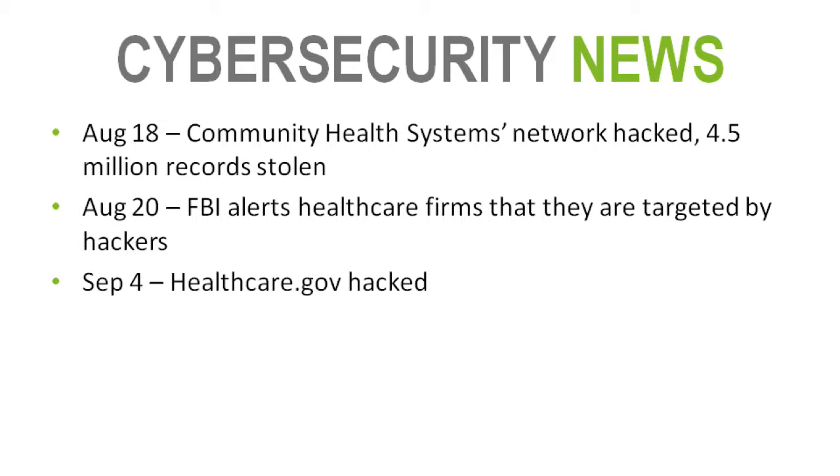More recently in September, the healthcare.gov website was hacked — it was only the staging website with fake patient data used for testing, but it shows that no one is safe. Recent articles say credit card data is commonly stolen, but patient information is anywhere from 5 to 50 times more valuable. Because of that higher price on the black market, healthcare is being heavily attacked.